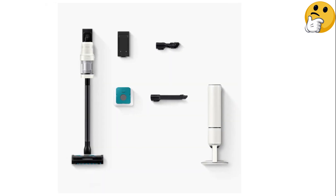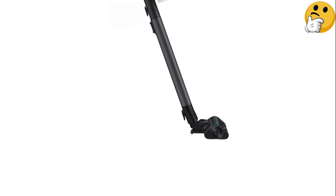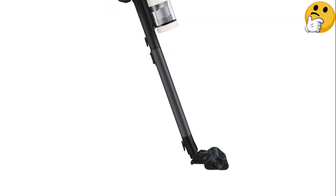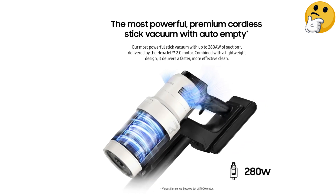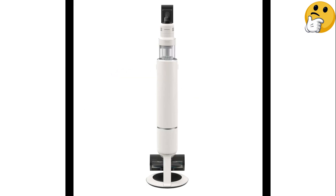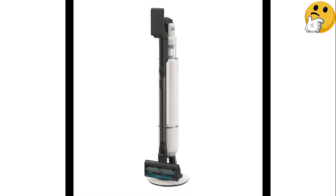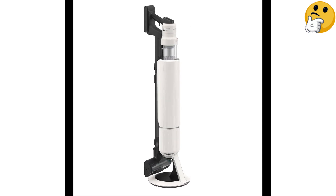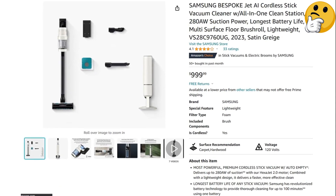The vacuum also comes with seven dust bags for the base, which is enough to last about two years. During testing, we loved that it closed the dust cup door on its own, so our hands truly never got dirty. The Bespoke Jet also has a powerful Hexajet 2.0 motor that provides amazing suction power, capable of cleaning even the finest grit and debris in testing. What we like: long run time; self-emptying and huge dust cup capacity. What we don't like: expensive.